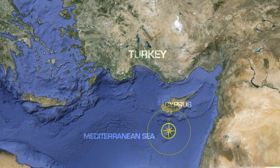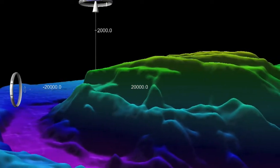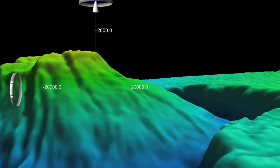Nautilus spent 14 days exploring the Eratosthenes Seamount off the southern coast of Cyprus. This seamount is one of the largest undersea features in the region, measuring about 75 by 50 miles, with a large flat summit that stands 2,000 meters above the surrounding seafloor.